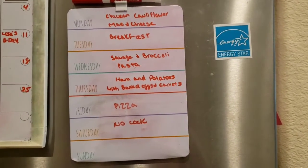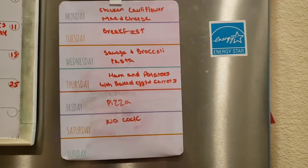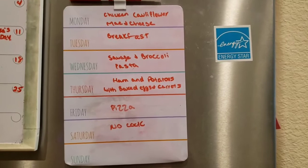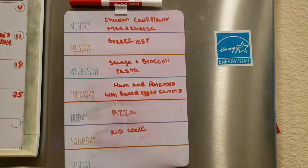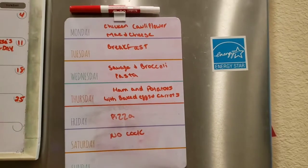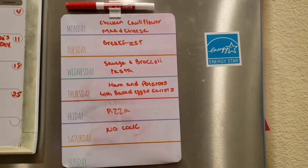Here's the meal plan. Tonight we're having chicken and cauliflower mac and cheese with crescent rolls. Tuesday is breakfast for dinner and we'll make some banana bread to go with it. Wednesday is sausage and broccoli cheesy pasta, probably with crescent rolls. Thursday is ham and potatoes with baked eggs and honey roasted carrots. Friday is pizza night. Saturday I don't cook, and Sunday is left blank because I'm not sure what's going on yet. That's the meal plan for this week!